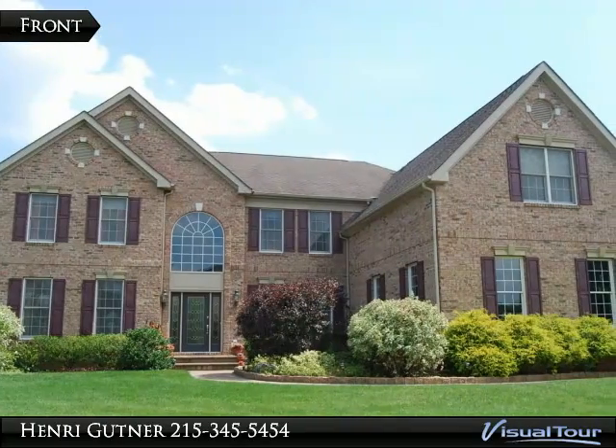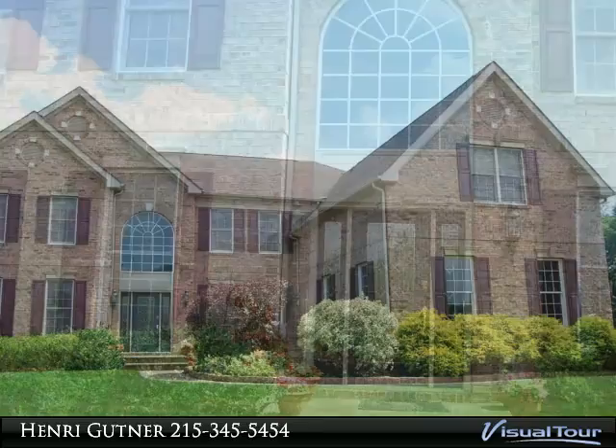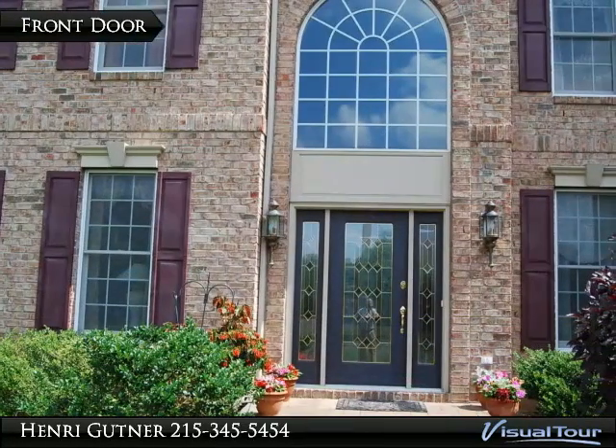Over $150,000 post-build additions make this stately brick front on a premium lot in prestigious Upper Mountain Estates your forever home.